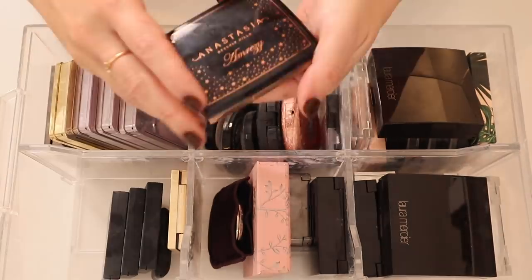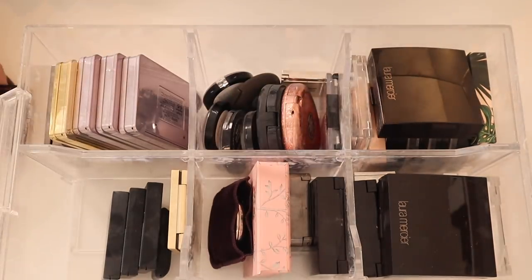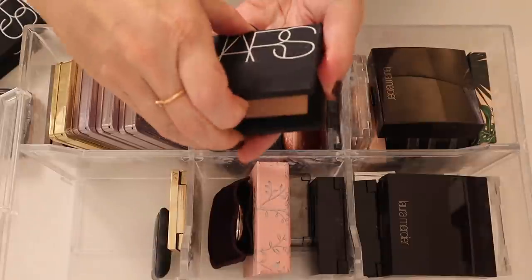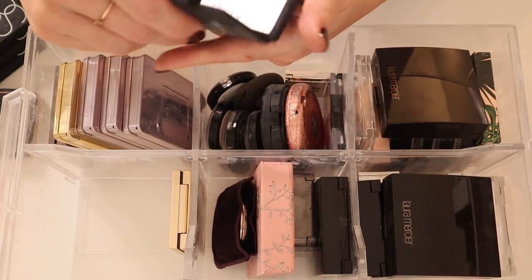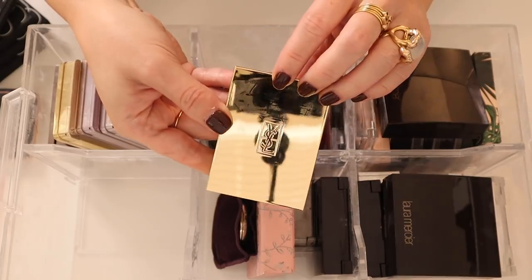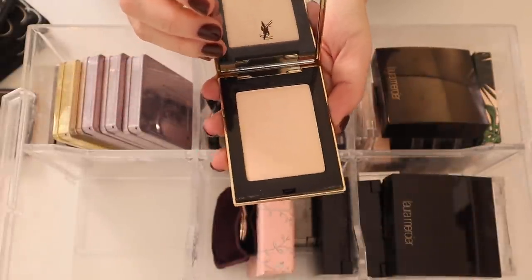The Anastasia Amrezy Highlight — stunning, I don't know why this was limited edition, they just need to bring that back. I have a bunch of those NARS highlights: Albatross, Capri, and Fort de France — Fort de France was my favorite. Then I have a NARS Hot Sand Highlight — such a beautiful highlight.